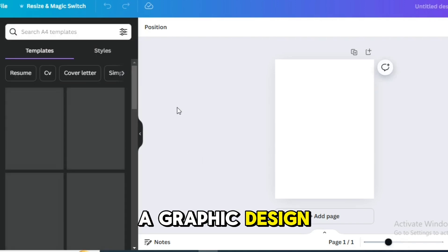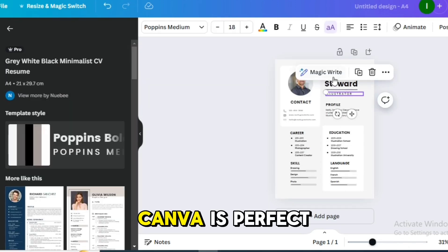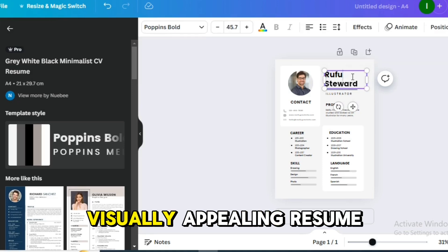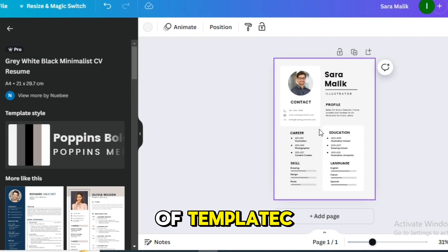At number four we have Canva. Now you might know Canva as a graphic design tool, but it also offers fantastic resume templates. Canva is perfect for creating a visually appealing resume that stands out. Plus, it's free to use with a wide range of templates.